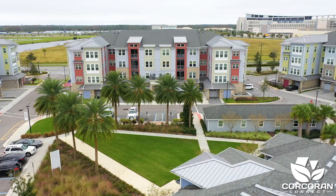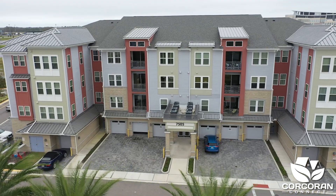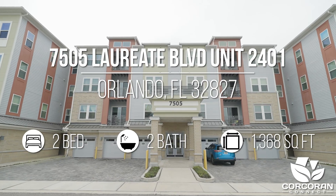Come join me while we tour this beautiful two-bedroom condo that is on the fourth floor and comes with a one-car garage. The Gathering is located at 7505 Laurier Boulevard, unit 24R1 in Lake Nona, Florida.